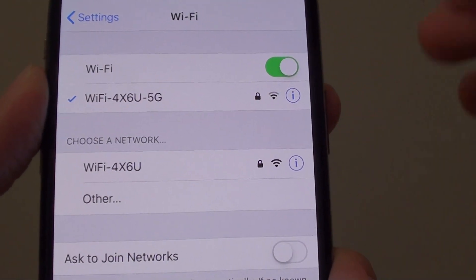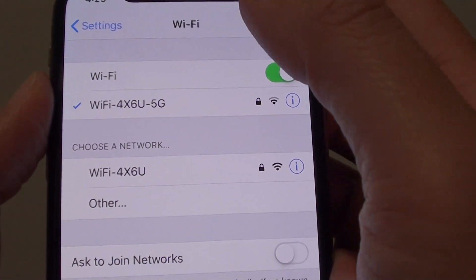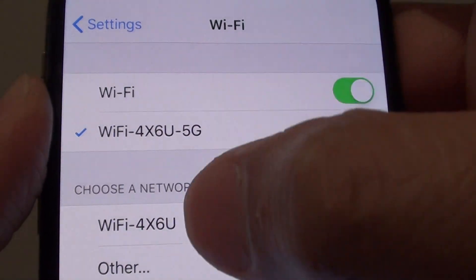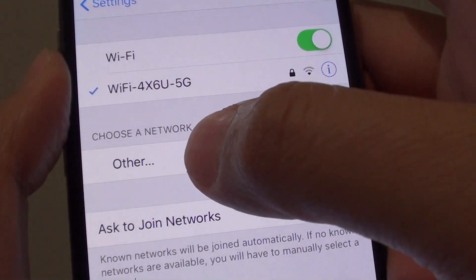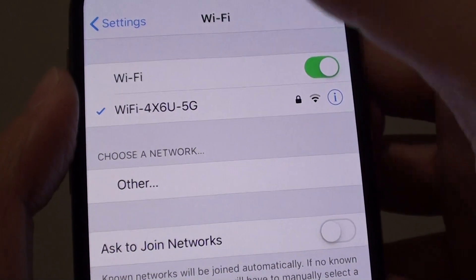The 5GHz has faster speed but a shorter range. Now what happens is with some routers, both of these bands have the same name. So if you have the same name for both of them, it will drop in and out. Even now you can see the other one just dropped out of the network, and then it still connects to the 5G.